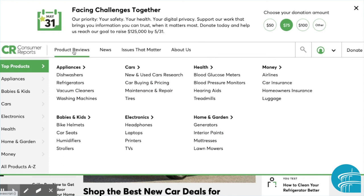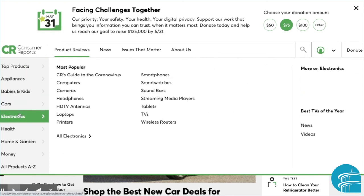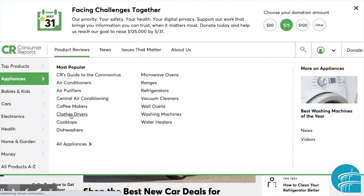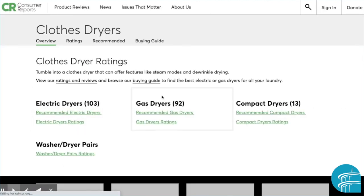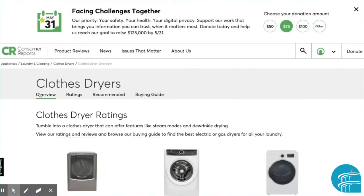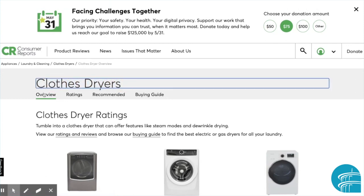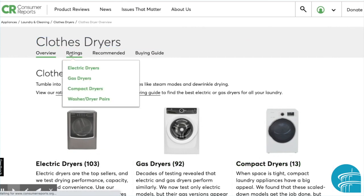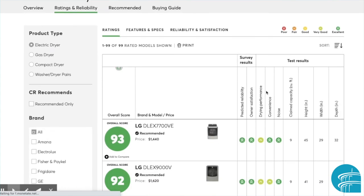Hovering over product reviews will show a screen where you can sort by the subject you're looking to research. Go ahead and click a product that you might be interested in. You can see that there are four different information tabs for every category — I've chosen clothes dryers. You can see an overview; for instance, this one is broken down to electric and gas or compact. You can also go right to ratings for different types. All products have an overall score based on professional feedback and also consumer reviews.